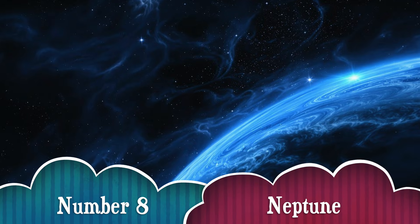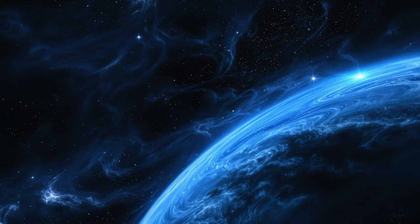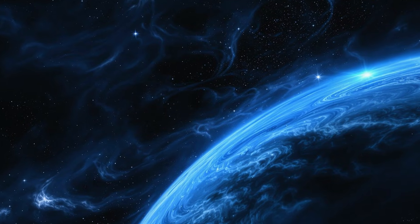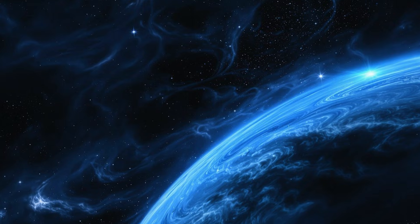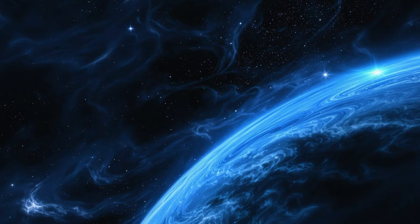Number 8. Last but not least, Neptune! This deep blue planet is the farthest from the Sun and has the fastest winds in the solar system — over 1,200 miles per hour! That's faster than a jet plane! Definitely a place where you'd want to hold on tight!